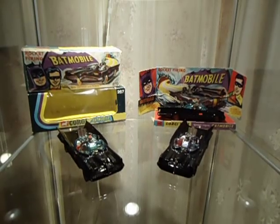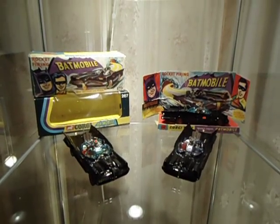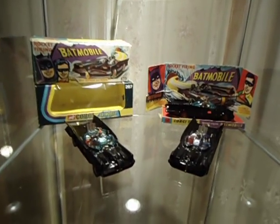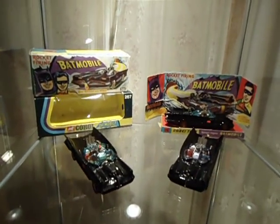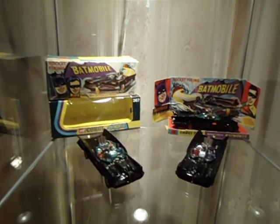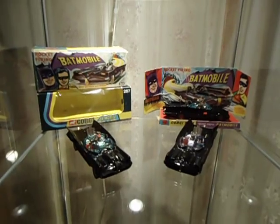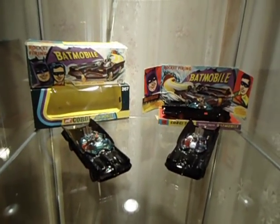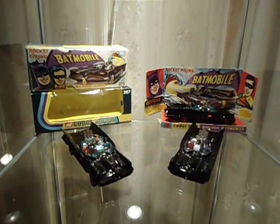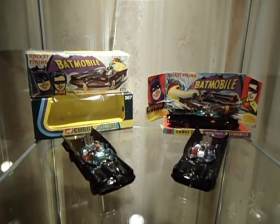If there's one thing you want to trade in, it's either diamonds or Corgi Batmobiles, because they really hold their value and they go up in price quite a bit. There isn't a whole lot of research you can do on them unless you go to some London sites, and then you can find out more about the cars. But these were the first Batmobiles that were produced when the Batman and Robin TV show came out.